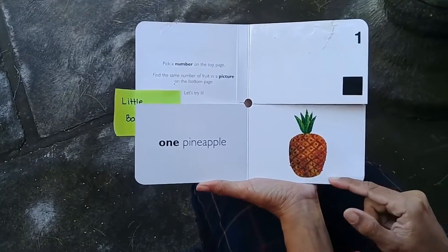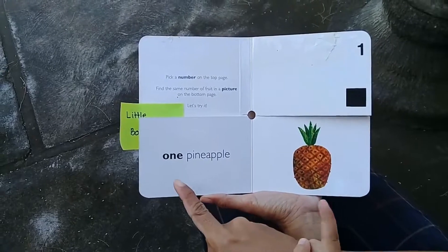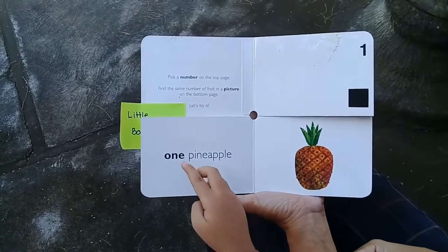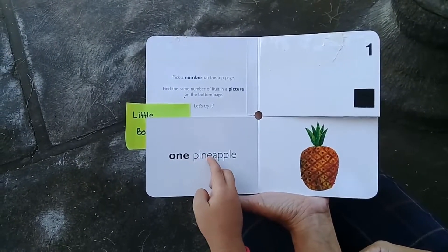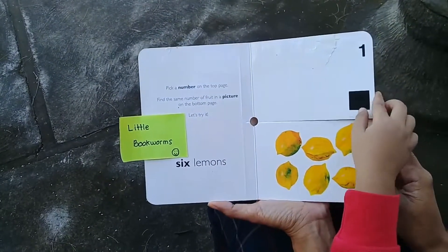What is this? Pineapple! How many pineapples? One. Now let's read: one pineapple. One pineapple. Okay, now let's cover this page. Can you turn the top page please?